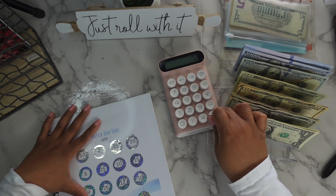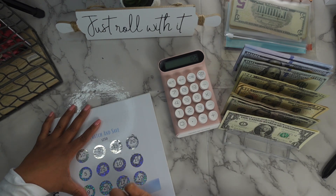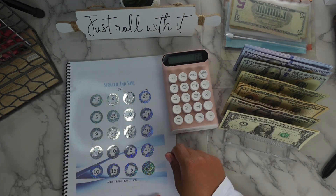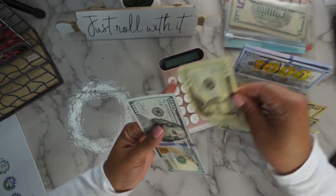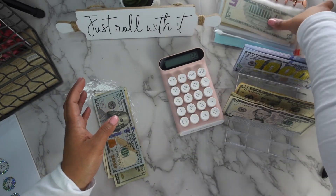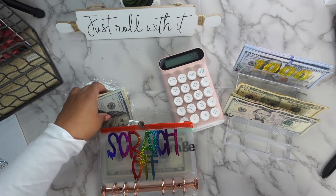8, 18, 12, 15, 5, and 10 — yep, $132! My math was right. 120, 130, 131, 132. So we've completed both of those little scratch-offs.